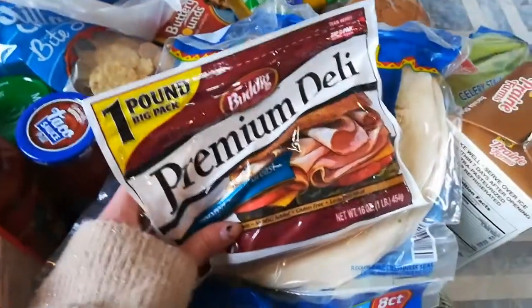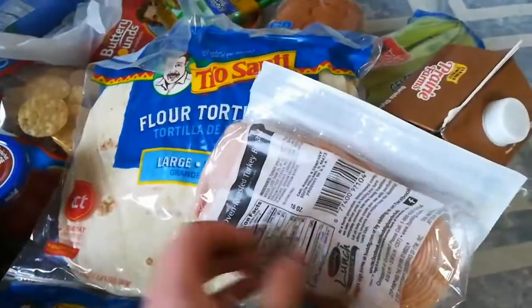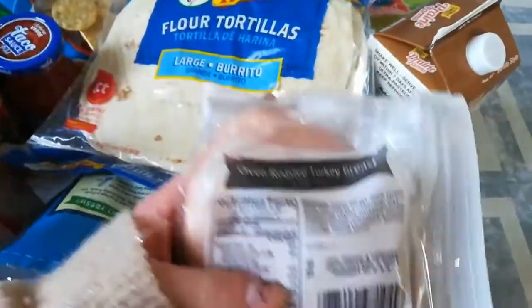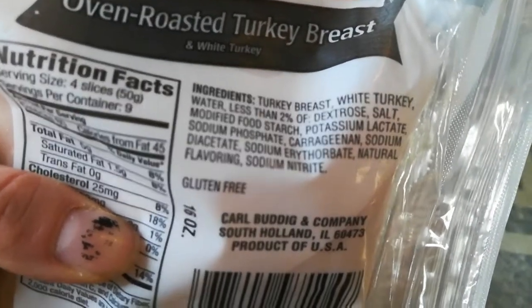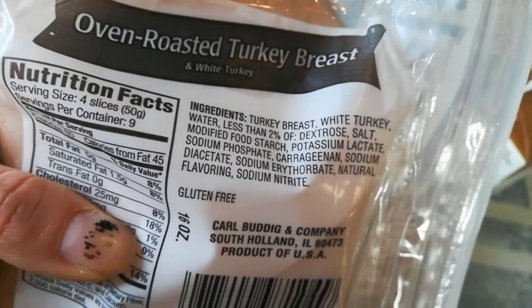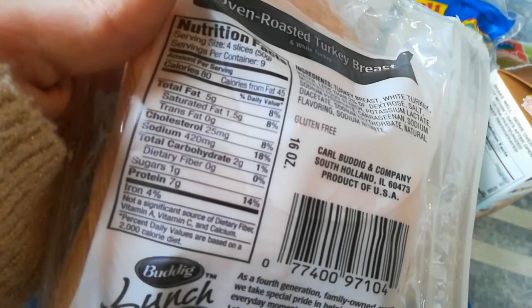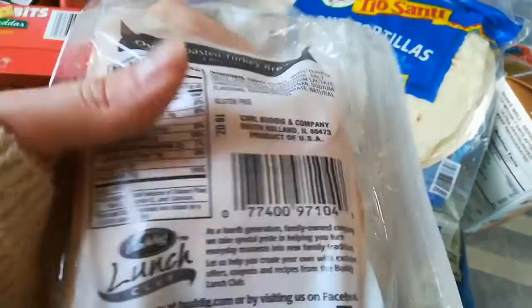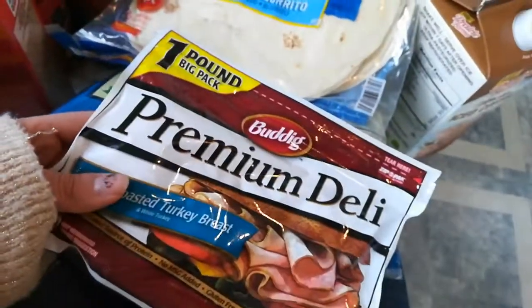I found some really good deli meat here, about $4.29. If you look at the ingredients, it only has turkey breast, white turkey, and water — everything else is less than 2%. Whereas a lot of other deli meats have a ton of sodium, this one per four slices only has 420 milligrams of sodium, which is not bad for deli meat. I was really pleased to find this.